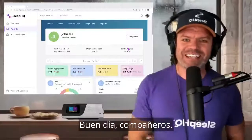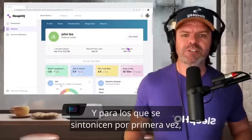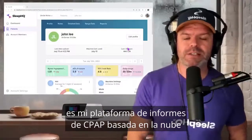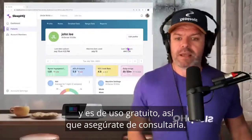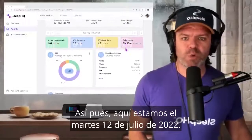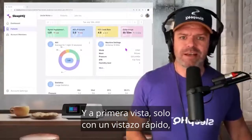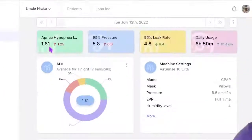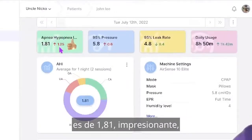G'day mates. Let's jump in and take a look at John's Sleep HQ report. For those tuning in for the very first time, welcome to the channel. Sleep HQ is my cloud-based CPAP reporting platform, and it's free to use, so make sure you check it out. So here we are on Tuesday, July 12th, 2022. At face value, just a quick glance, John's results look bloody awesome. His Apnea Hypopnea Index up here in green: 1.81. Well under 5.